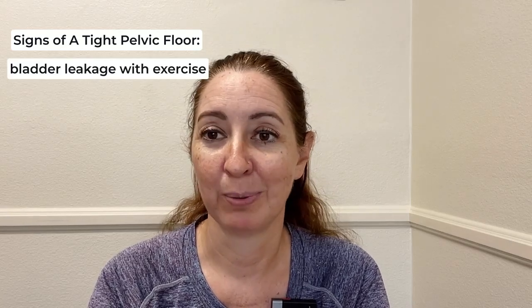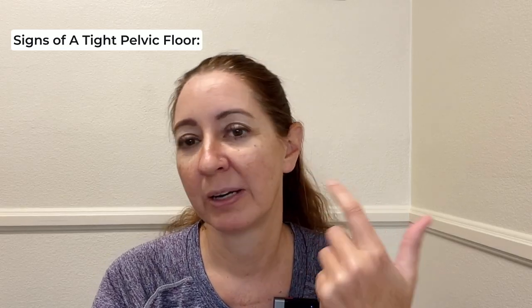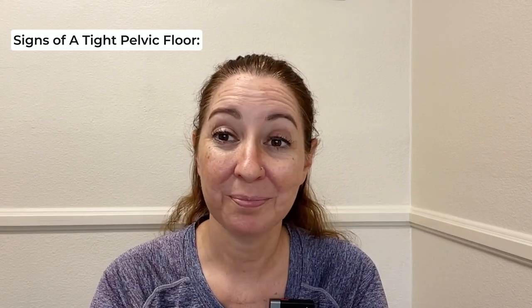Very often when I see women for bladder leakage with exercise — or also bladder leakage with coughing and sneezing, what we call stress urinary incontinence — it has to do with physical pressure stress from exercise, running, lifting weights, sneezing, coughing, or laughing. So often they have tightness. Sometimes they have weakness, but very often they have tightness. And they also might have weakness of their hips, and that's why their pelvic floor is overactive and tight. We've got to look at the whole picture.